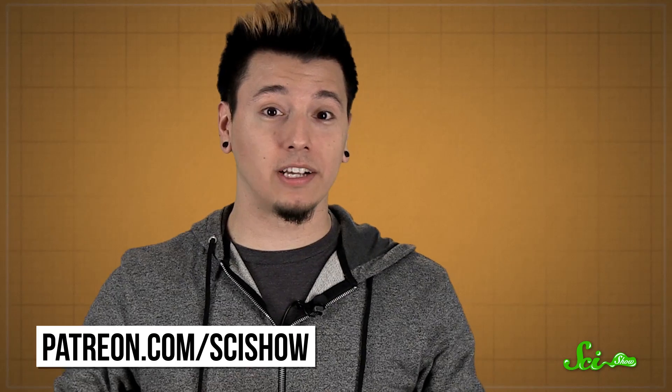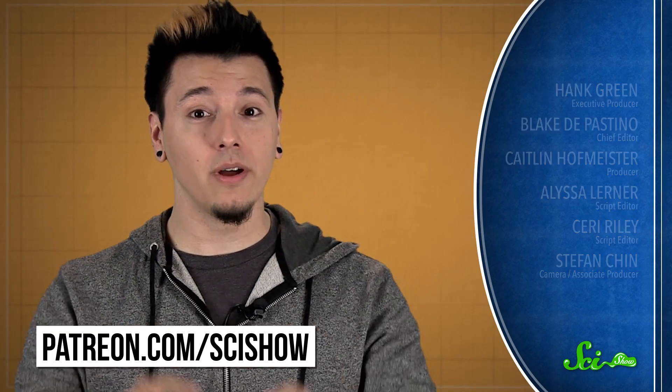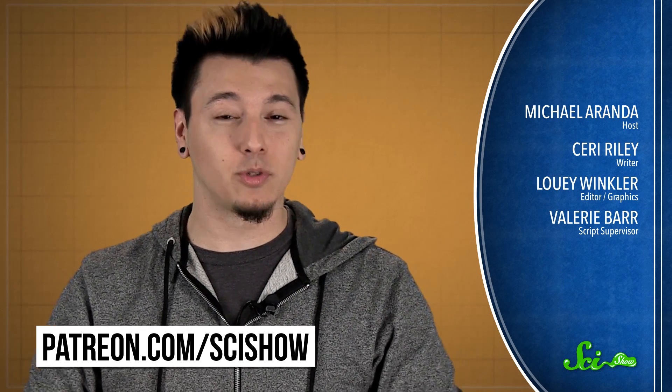Thanks for watching SciShow News, especially to all of our patrons on Patreon who make this show possible. If you want to help us keep making videos like this, just go to patreon.com/scishow. And don't forget to go to youtube.com/scishow and subscribe.